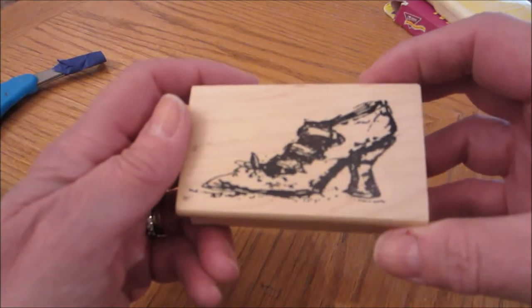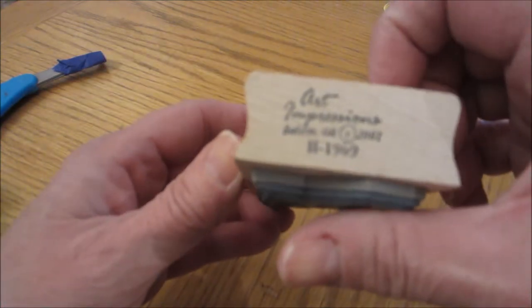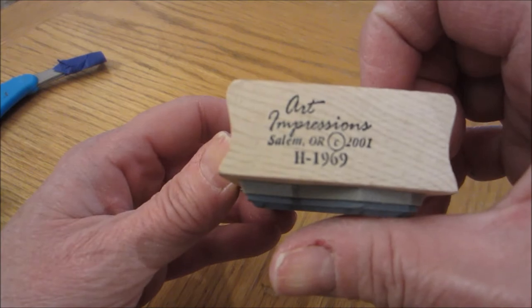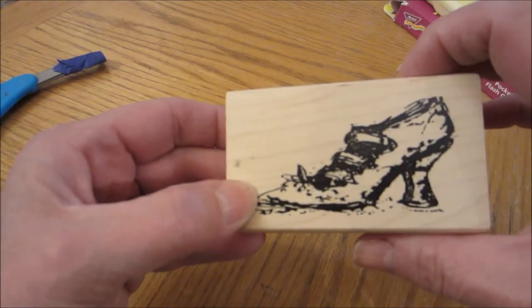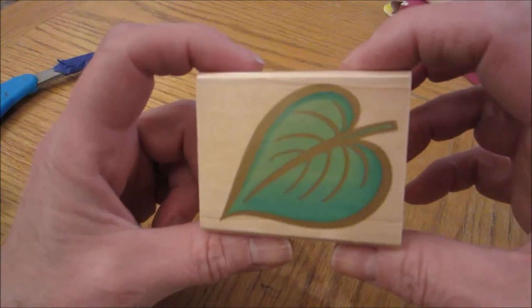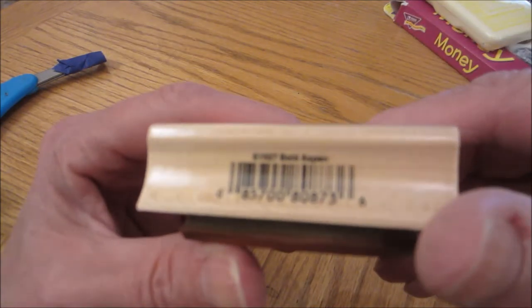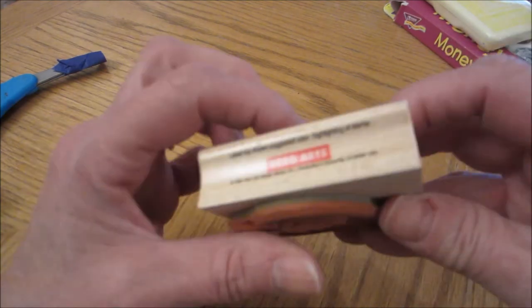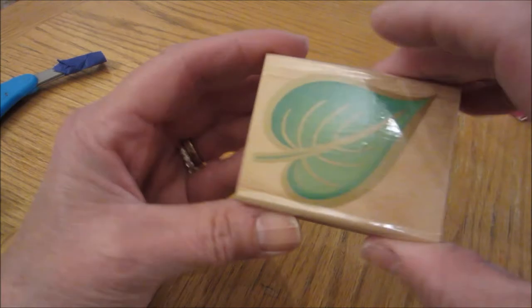These are all mixed up because I put them in a container to take to Vegas, so they aren't in the same order. Art Impressions from Salem, Oregon — this originally was $7.50. This would be fun for Halloween; you could do like a witch's shoe or a Wizard of Oz. This aspen leaf — it's called Bold Aspen by Hero Arts. Very nice stamp.